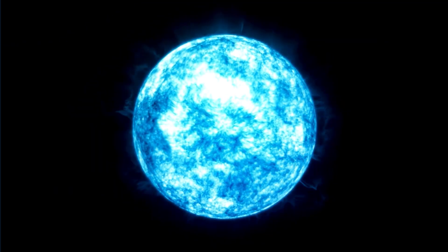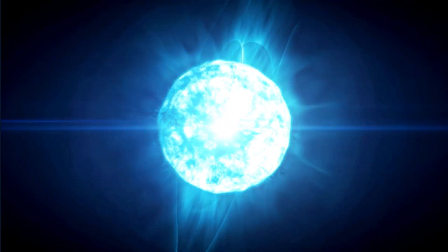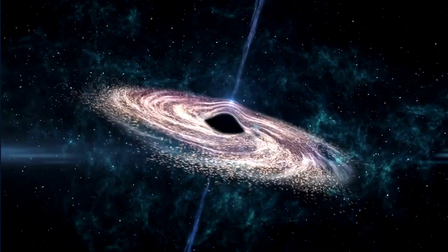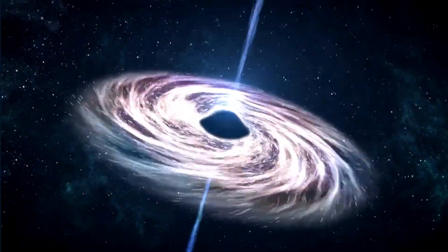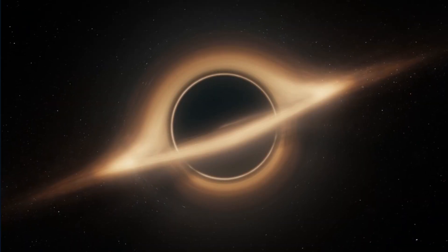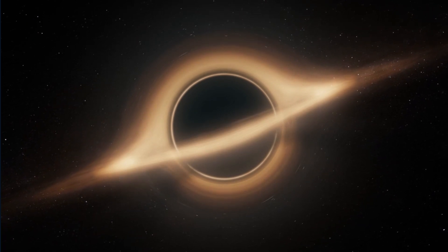Normally, a black hole is formed when a star burns its fuel all up and collapses into itself. Due to their density, these objects produce an extremely strong gravitational force, which pulls dust and gas into the black hole, causing it to grow.